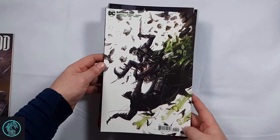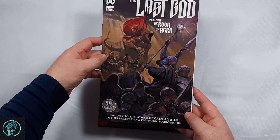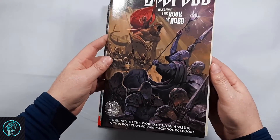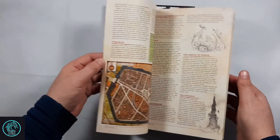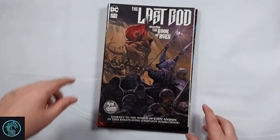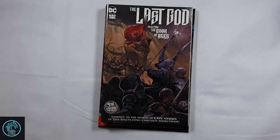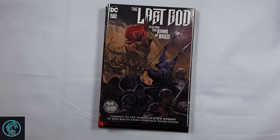I got the B cover of Batman 100, and then I also picked up The Last God: Tales from the Book of Ages. This is the sourcebook for the series — it's compatible with fifth edition of Dungeons and Dragons. It's got everything laid out for an adventure with monsters and everything. I didn't actually know what this was; I just grabbed it because I liked the cover and heard Last God's good. I got it home, opened it up, and saw it was actually the sourcebook, so I'm excited to read it. Maybe we'll incorporate some of the monsters into the D&D that me and my kids play together sometimes.